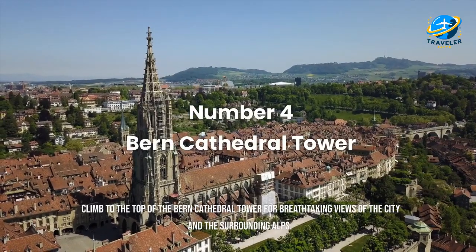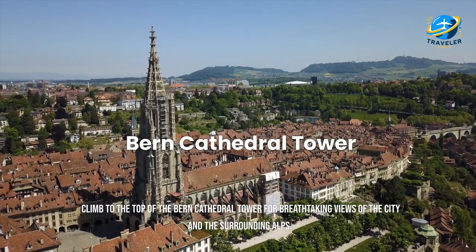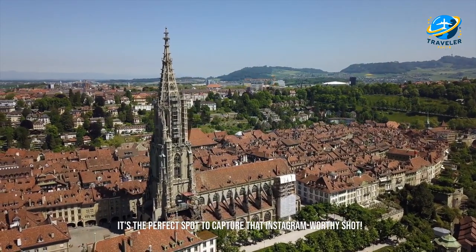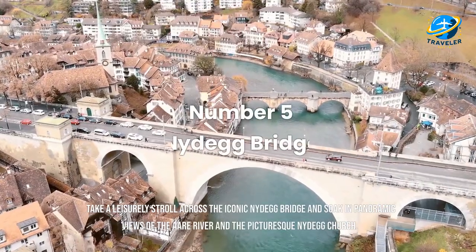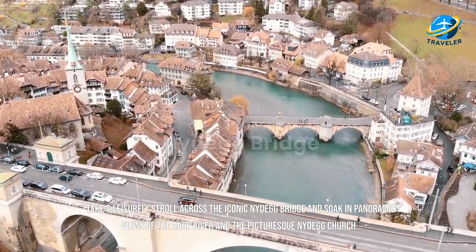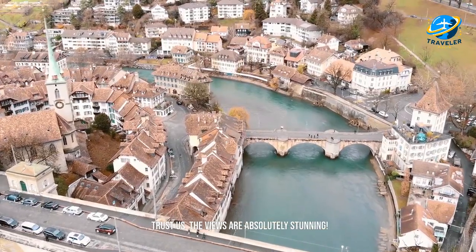Climb to the top of the Bern Cathedral Tower for breathtaking views of the city and the surrounding Alps — it's the perfect spot to capture that Instagram-worthy shot. Take a leisurely stroll across the iconic Nydegg Bridge and soak in panoramic views of the Aare River and the picturesque Nydegg Church. Trust us, the views are absolutely stunning.